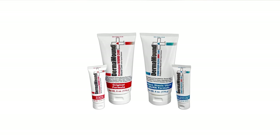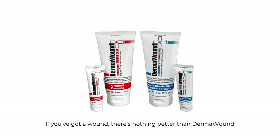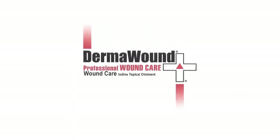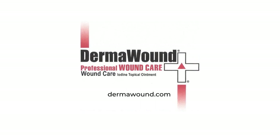There's only one product that can help with so many things. If you've got a wound, there's nothing better than Dermawound. Don't waste time with products that can't do it all. Total healing is here. Dermawound — pick up yours today.